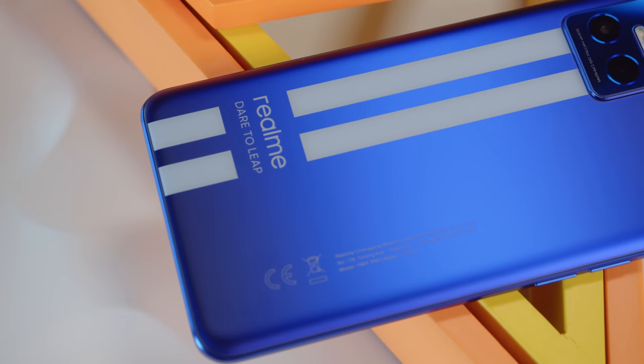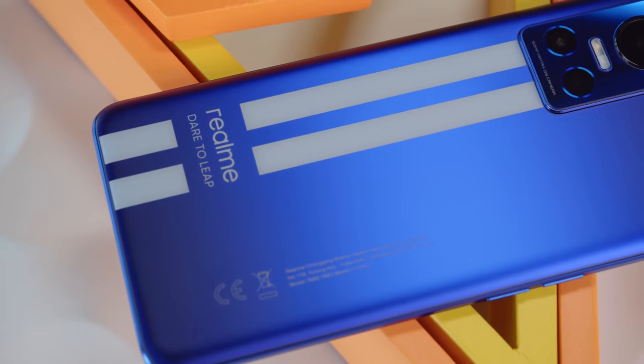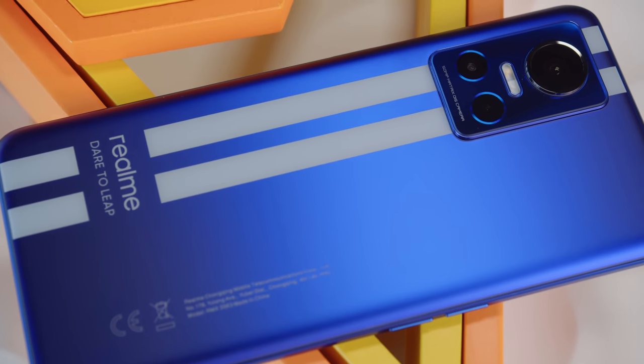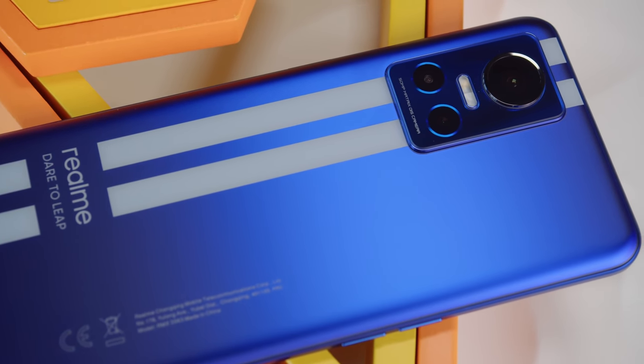You may have heard about Realme's flagship killing GT series, but their GT Neo phones aim to offer even more value than that, and we have the newest model, the Realme GT Neo 3. The Neo 3 doesn't have a top tier chipset, but it's still feature packed, so is this the better deal over the regular GT2 model? I'm Will for GSM Arena, and let's find out in our full review.